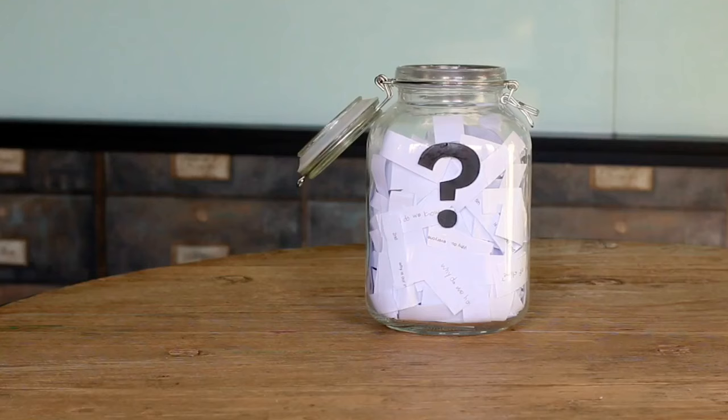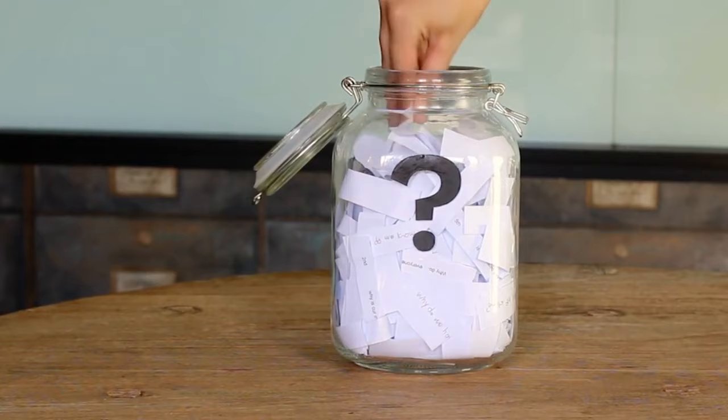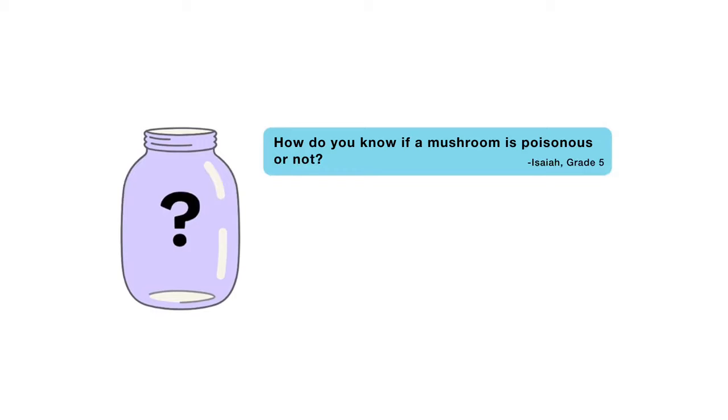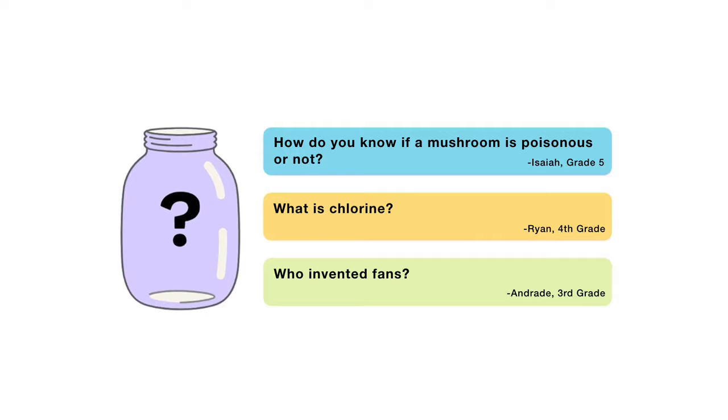For the next episode, I reached into my question jar and picked out three questions I'm thinking about answering. When this video is done playing, you'll get to vote on one. You can choose from: How do you know if a mushroom is poisonous or not? What is chlorine? Or, who invented fans? Submit your vote when the video is over — I want to hear from all of you watching. There are mysteries all around us. Stay curious, and see you next week.